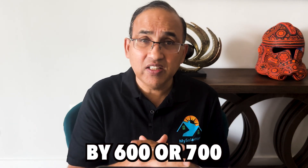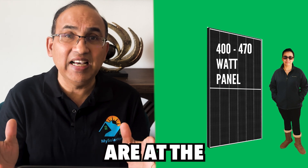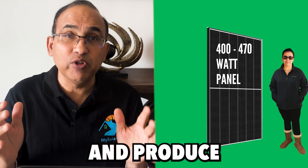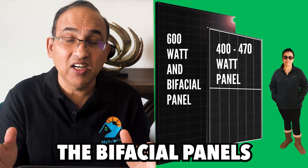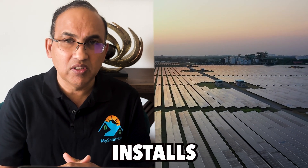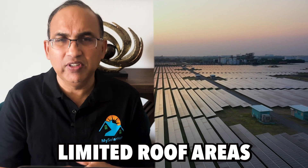Don't get fooled by 600 or 700 watt panels or even bifacial panels. The 400 to 470 watt residential solar panels are at the bleeding edge of solar panel tech. They are the highest efficiency and produce the most energy while occupying the least amount of space on your roof. Those big 600 watt or higher panels and even the bifacial panels are much bigger in size and are used in large commercial installs. They're really unsuitable for rooftop installs that require maximizing energy output from limited roof areas.